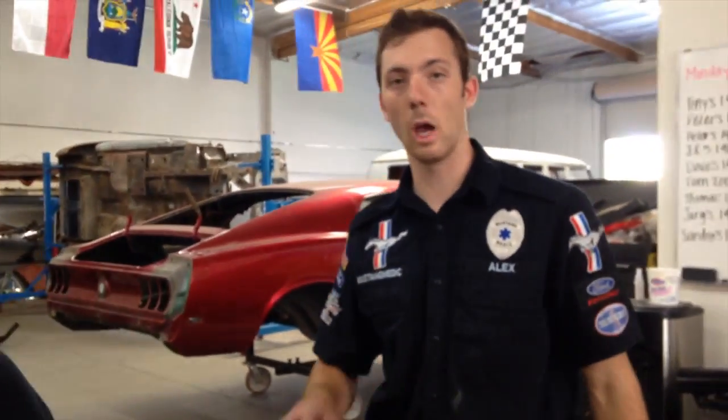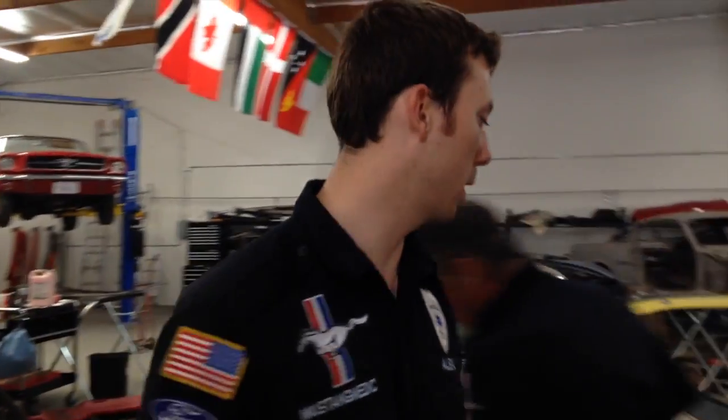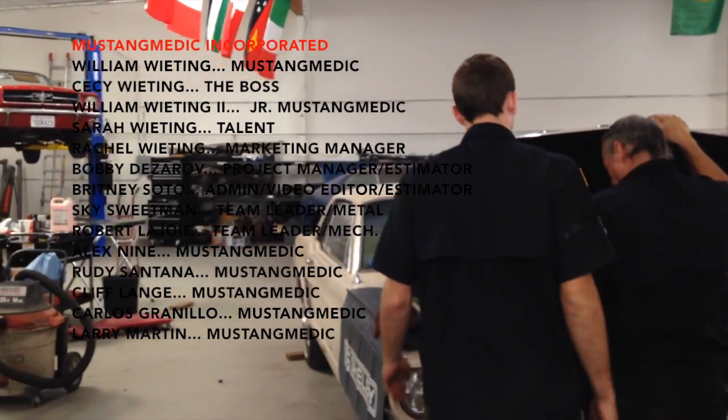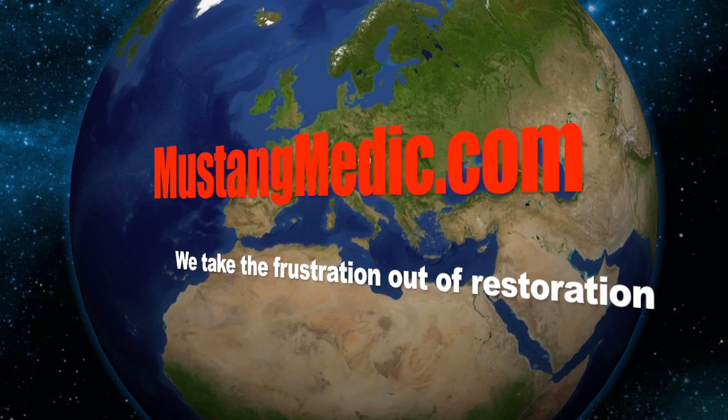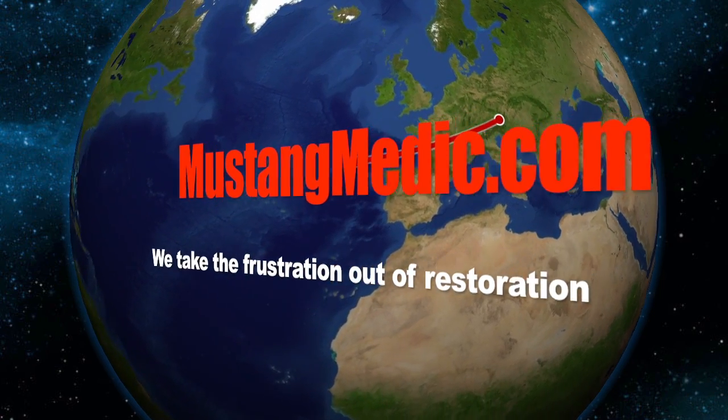We're making sure the gaps are okay on the hood, but it's on the car and put down. We're going to do final adjustments with the gap, then double check everything and take it for the first test drive. Mustangmedic.com — we take the frustration out of restoration.